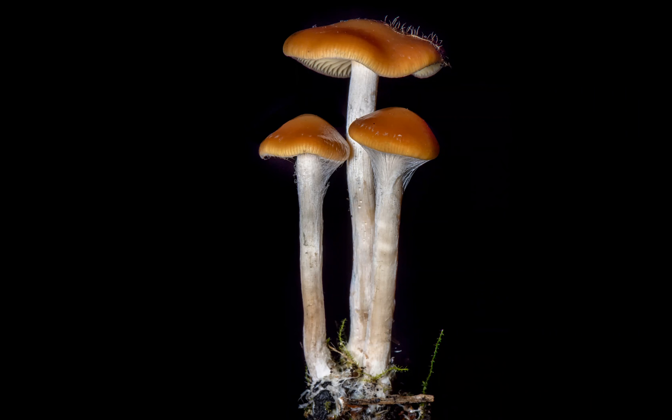Here's a Psilocybe cyanescens — this picture I actually took without a black piece of felt, without focus stacking, tripod, or anything. I took a Pringles can and contorted it into a funny shape so it would funnel all the light from the flash right down to the front of my macro lens. The mushroom was found by SydneyOber-Singleton, one of the coolest and smartest mycologists in the world. I changed the ISO to all the way low and then closed the aperture down.